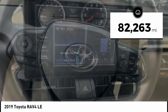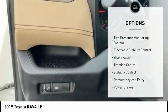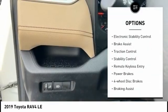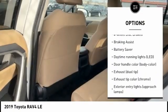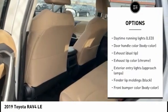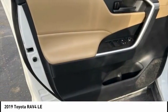This vehicle has less than 85,000 miles. Here are some of this vehicle's great options: tire pressure monitoring system, electronic stability control, brake assist, traction control, remote keyless entry, power brakes, four-wheel disc brakes, and battery saver.